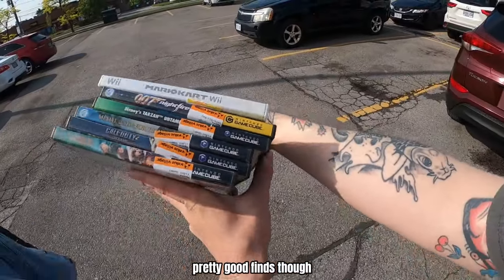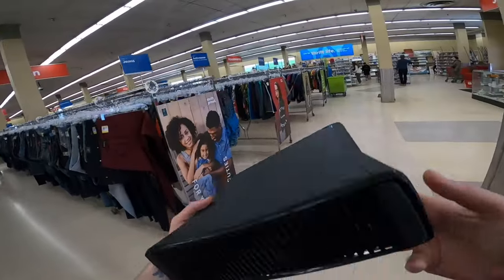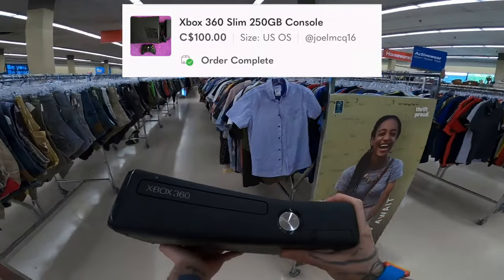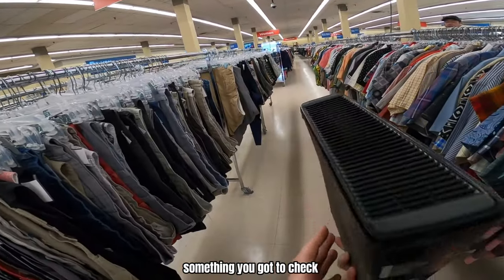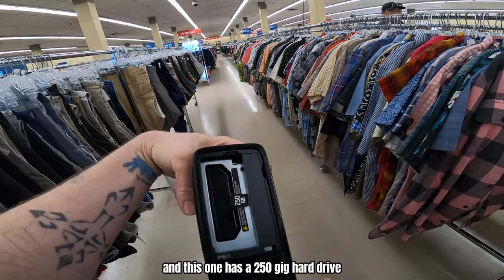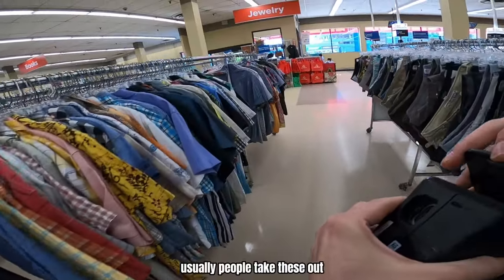Pretty good finds though — a bunch of GameCube games, some Wii games, pretty good. Only $5 for something. You've got to check with these whether they have the hard drive — this one has a 250 gig hard drive. Usually people take these out.